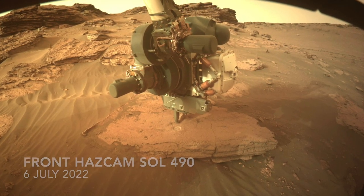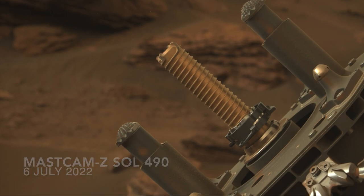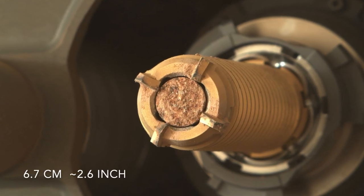The first hole was drilled so easily in rock so cohesive that the extracted core was the longest one yet obtained.